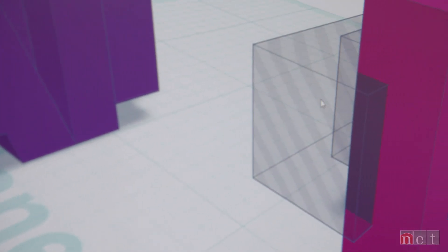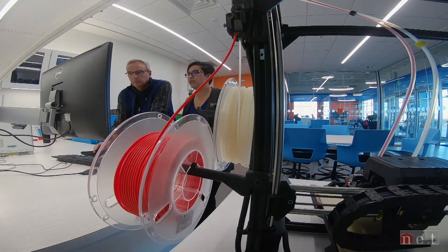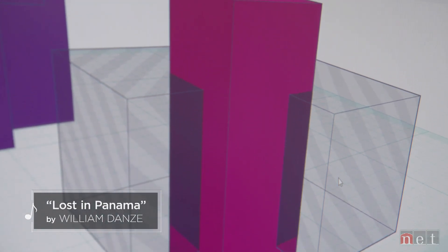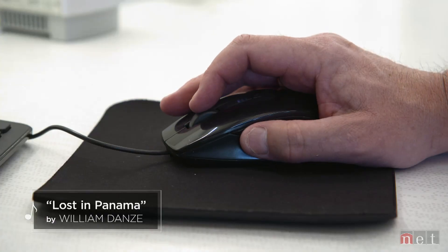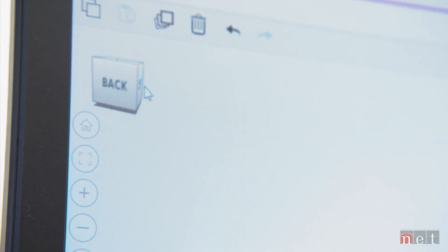Design comes first. You have to take your familiarity of this in 2D space and now apply that to 3D space. This takes a whole different way of thinking.